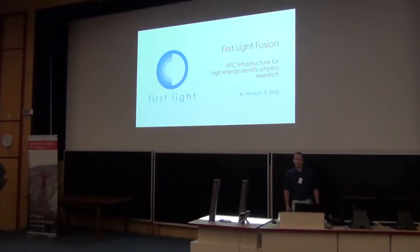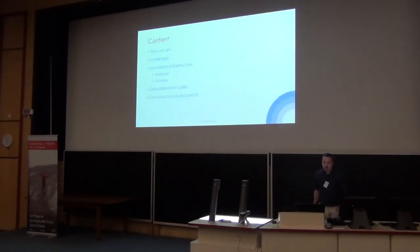Hi, good morning everybody. My name is Richard. I'm here with my colleague Faye Archeros from First Life Fusion. Today we will be talking about who we are, challenges we've tried to discuss with threats and intimidation to infrastructure, both from the hardware and software side, operational principles — how we're working best for our scientists — and also some conclusions from our experience running this system.